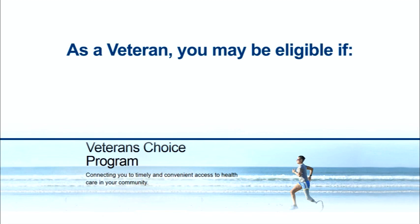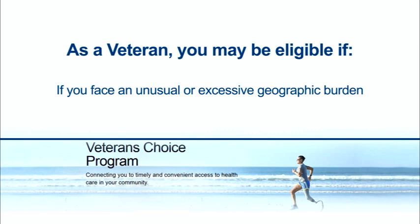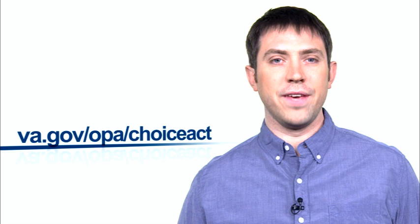As a veteran, you may be eligible if you have been told by your local VA medical facility that you need to wait more than 30 days for an appointment, your current residence is more than 40 miles from the closest VA health care facility, or if you face an unusual or excessive geographic burden in traveling to a VA medical facility.